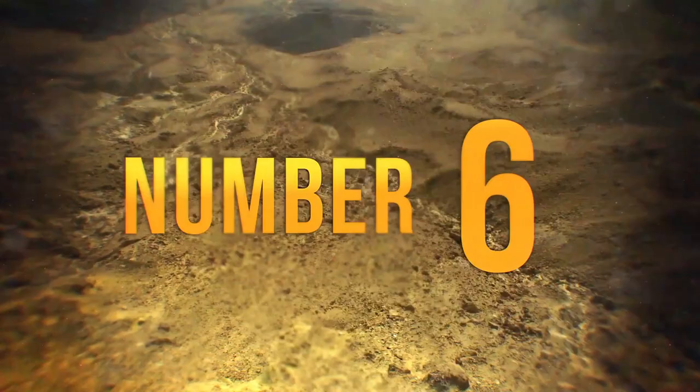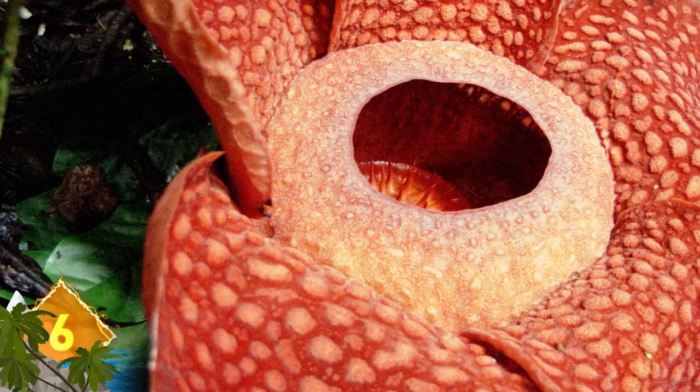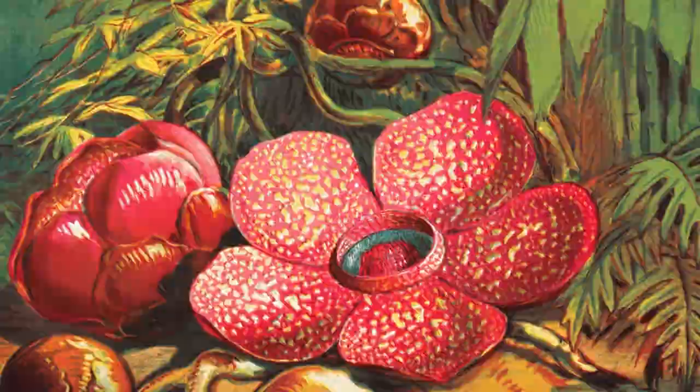Corpse Flower. Rafflesia arnoldii is native to the rainforests of Indonesia and measuring around three feet in diameter, it's known as the world's largest flower — and also as the corpse flower. The plant emits a stench similar to rotting flesh, which serves to attract flies that pollinate it. The corpse flower does not have chlorophyll, nor does it produce leaves, roots, or stems.